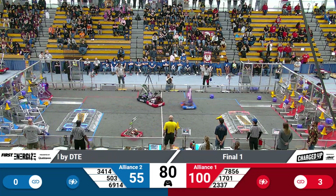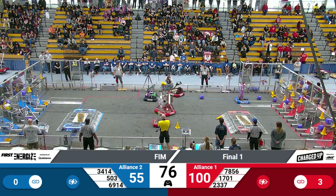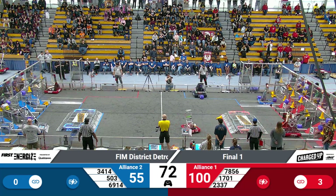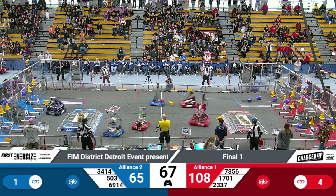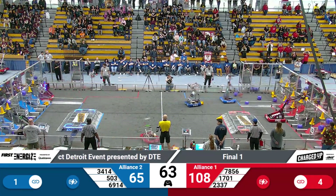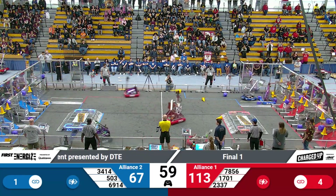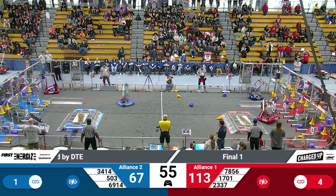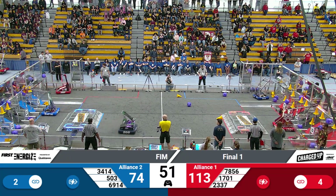Meanwhile, their alliance partners, team 7856, lining up to pick up a cone and trying to push that cone back over to their alliance station to make it easier for their alliance partners to grab it. Team 6914 drops the cone all the way in the far side of the base level. Meanwhile, engineers complete a link up top. Hackbots pick up a cone and they're making their way back over with about 50 seconds to go here on the clock.